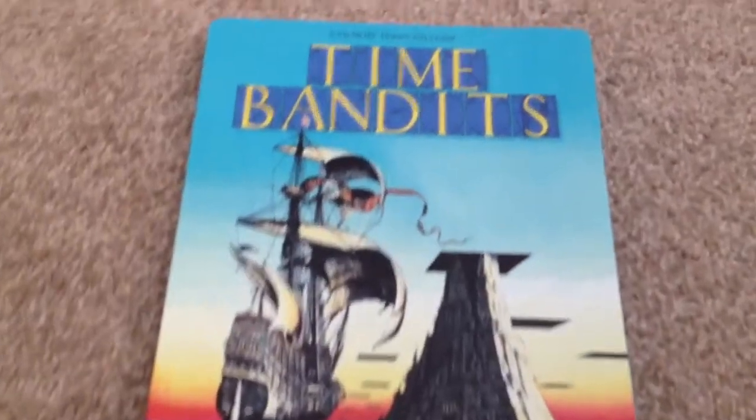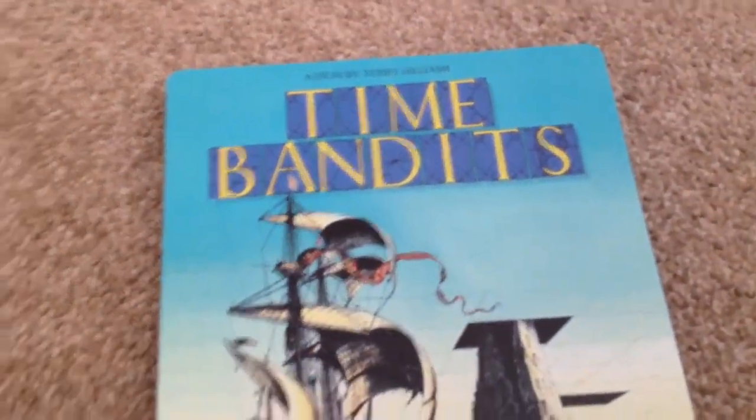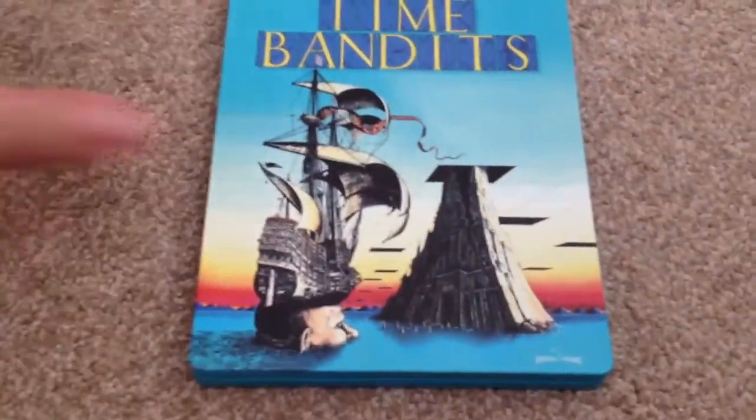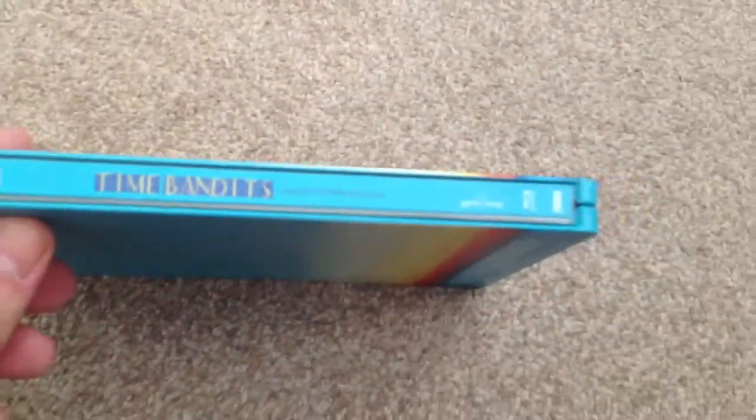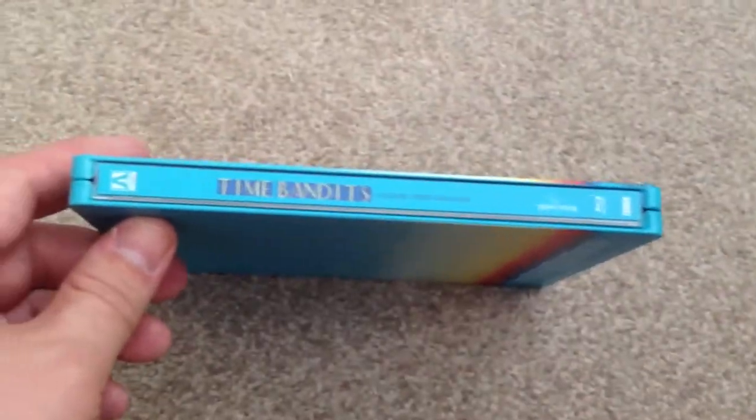So here we have the front, the spine, and the back.